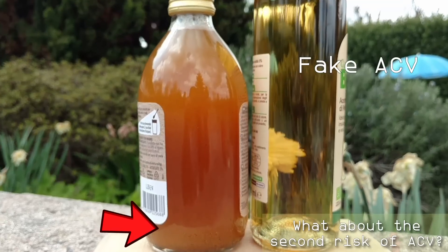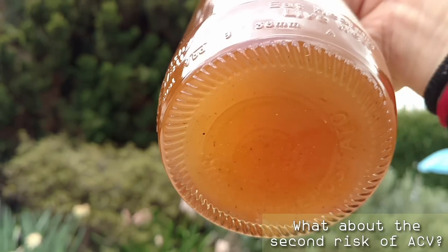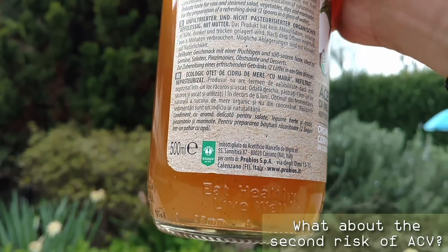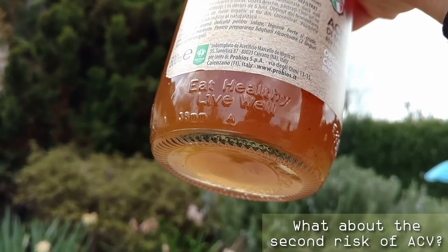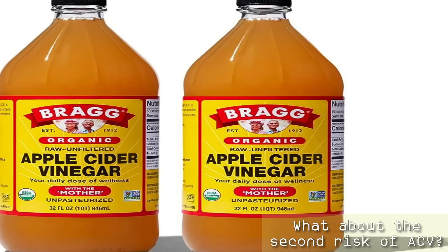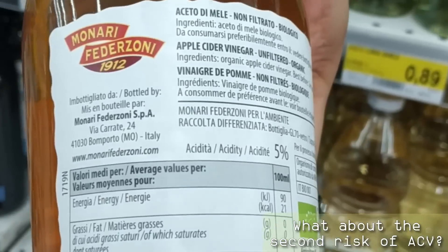Pasteurizing means heating it to kill any bacteria or yeast that might be present — and those are good bacteria. Filtering means removing the cloudy substance that you see at the bottom of the bottle. This is called the mother, and it makes a lot of difference. The mother is a buildup of desirable micronutrients. It's also a probiotic and it gives ACV many of its properties. You'll find this in certain brands of raw apple cider vinegar. In the US, the most well-known brand is this one here, but there are other brands you can trust too. You just have to know what to look for and read the label — they will write it on the bottle when their ACV is raw and unpasteurized.